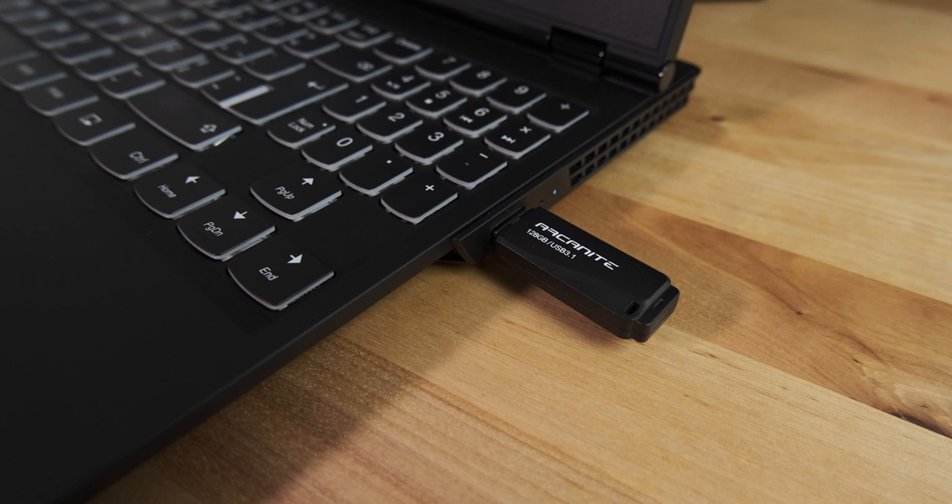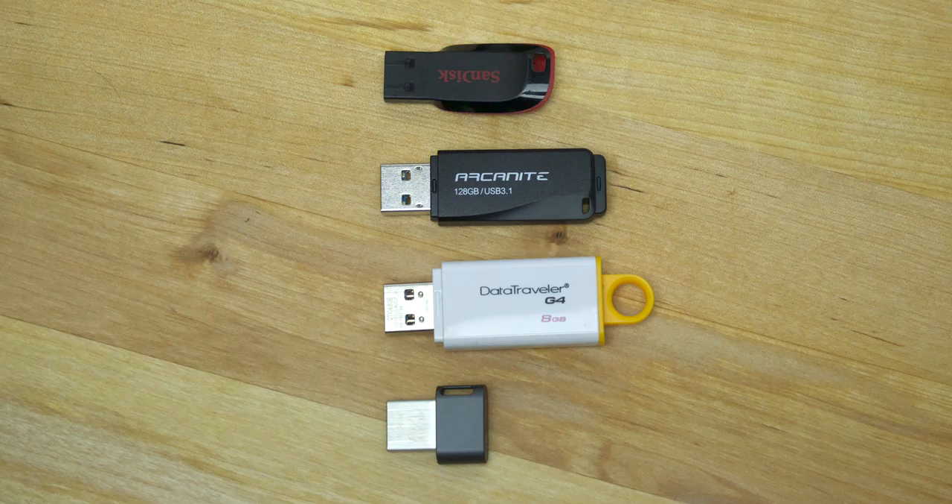So I really can't recommend this drive highly enough. The performance is fantastic, and it's one of those rare cases where the actual speed not only matched but exceeded the manufacturer's claims. Next, I'm going to be buying the 512 gigabyte version to use as a portable editing drive.